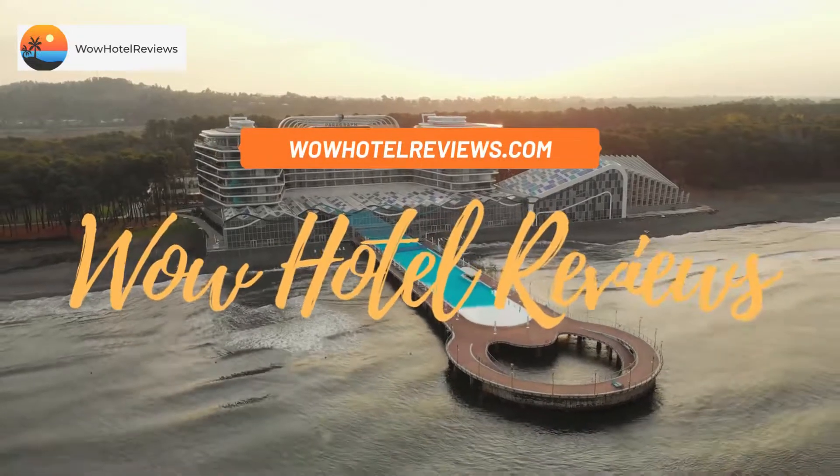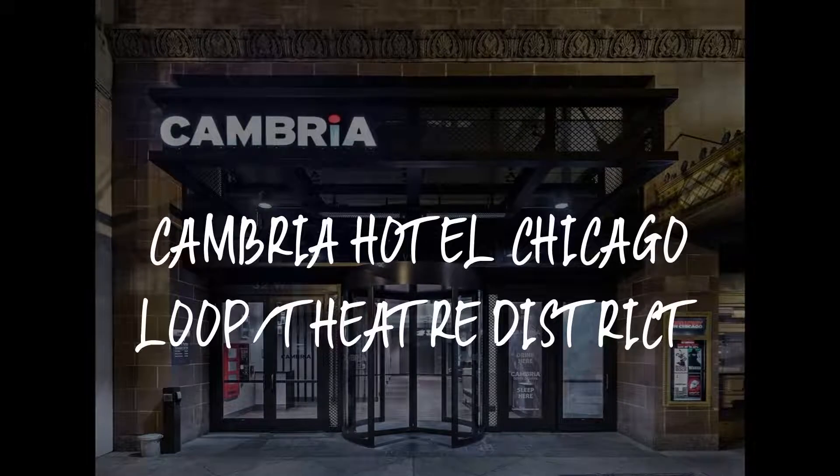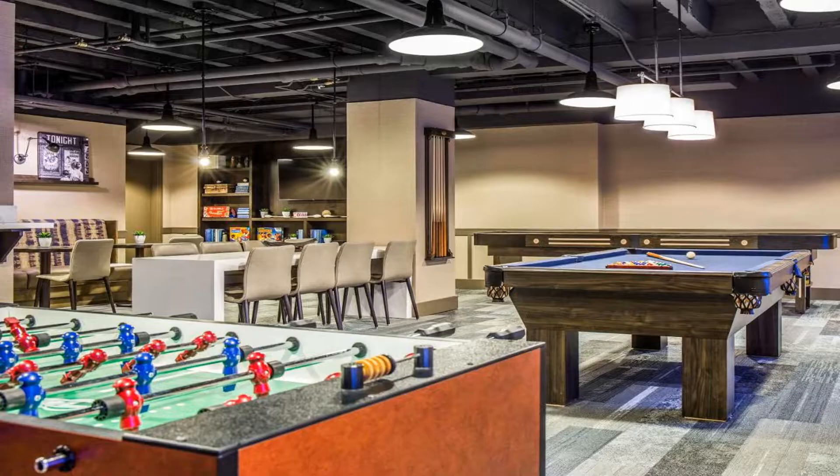Hello guys, welcome to Wow Hotel Reviews. Today I am reviewing Cambria Hotel Chicago Loop, Theatre District. It's a 4-star hotel.